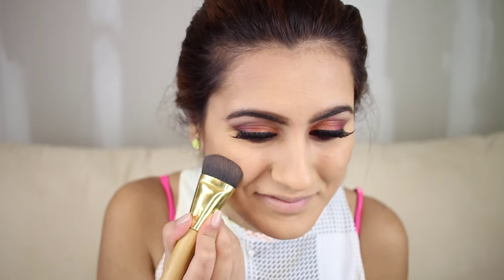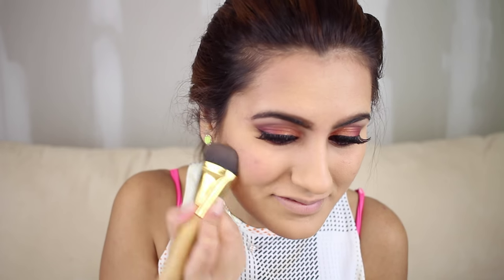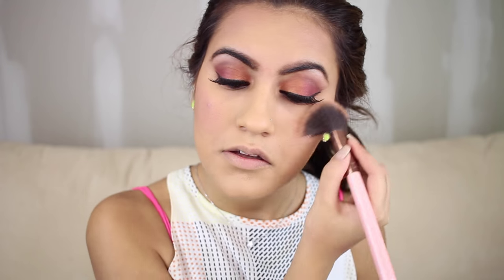Now I'm using Tarte's blush in Flush and smiling while applying it on the apples of my cheeks, also taking it toward my contour. You don't want your contour and blush to look separated — they should blend together naturally.